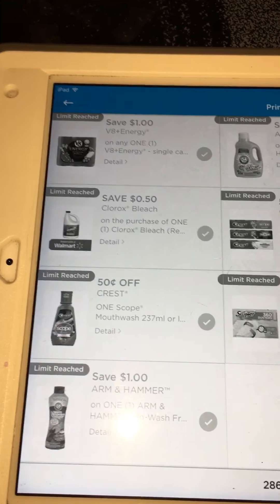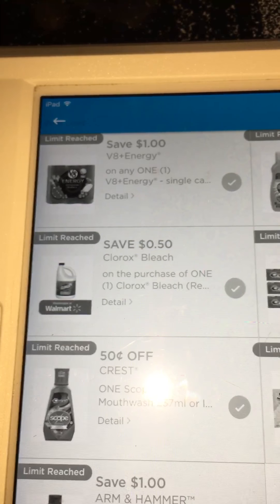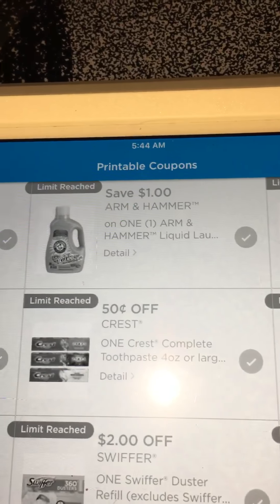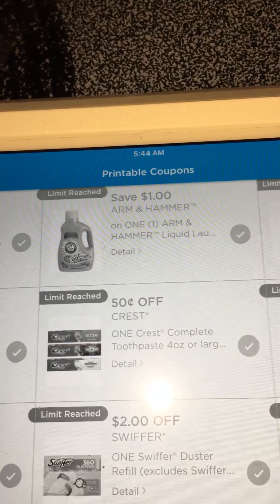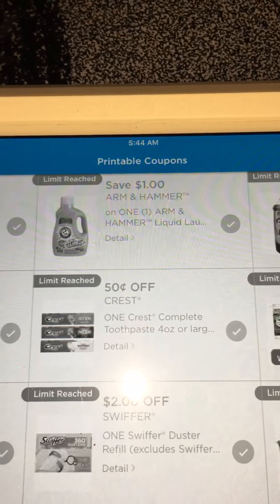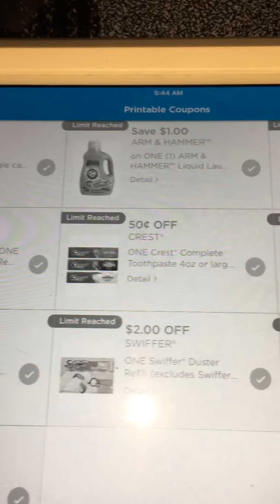The limit on the Scope is $2. The limit on the Clorox is $2. The only one that is a limit of $1 is the Arm & Hammer Liquid Laundry. Or you can print the $1 off Arm & Hammer packets — every brand calls them something different.